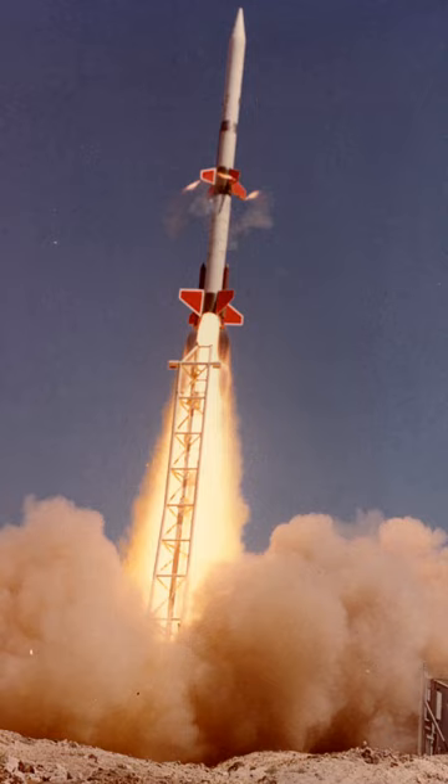Part of the former launch site now houses the Green River Uranium Disposal Cell, and holds radioactive material from the nearby UMTRA project in Moab and several other sites.